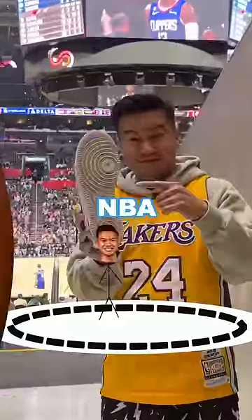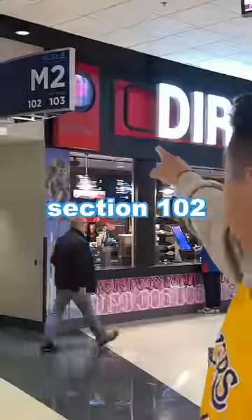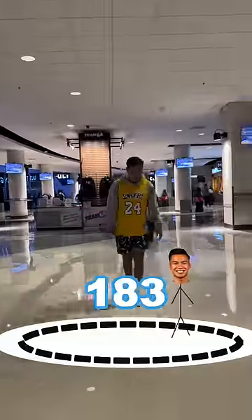How many steps does it take to walk around a whole NBA stadium? We're starting off at section 102, and I was already feeling exhausted after 300 steps. I needed to take a break.